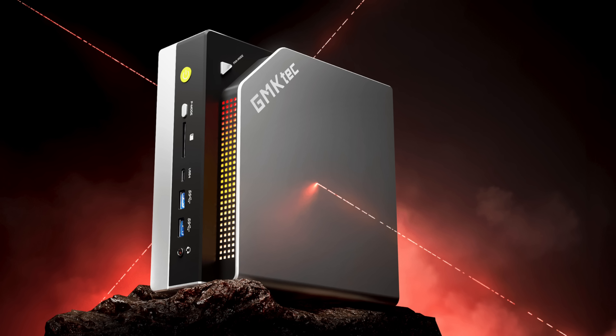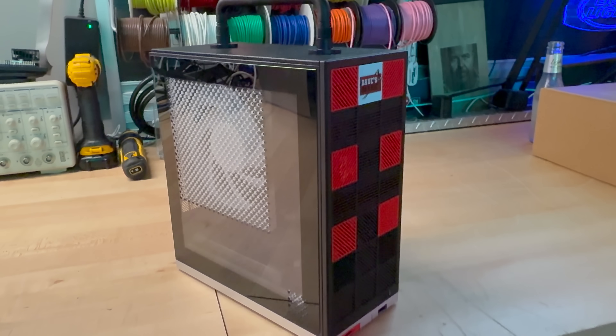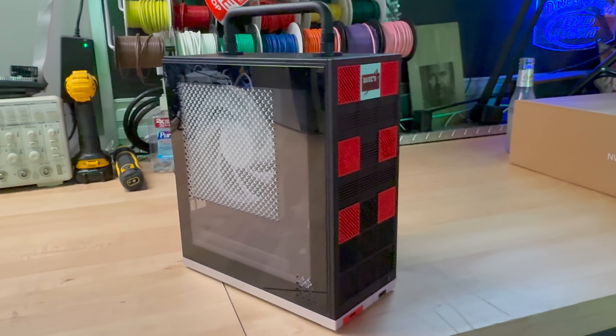We'll pit these three systems — the HP Z2 Mini G1A, the GMK Tech Evo X2, and the Framework Desktop — against one another in a rigorous analysis, highlighting their shared strengths while uncovering the subtle differences that could sway your decision.